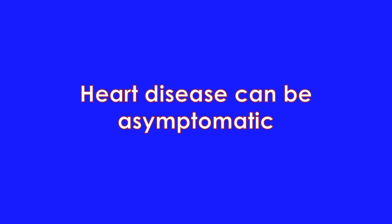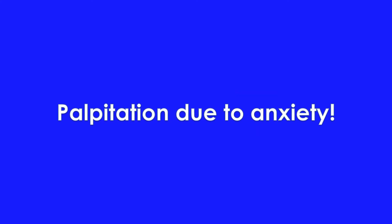Please note that there are many more associated symptoms of heart disease, and sometimes heart disease can occur without any symptoms. Only a medical examination can tell exactly. Many of these symptoms can also occur in diseases of other organs as well. Sometimes palpitation can be due to just anxiety.